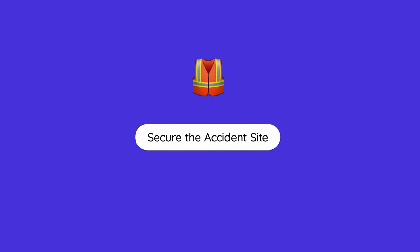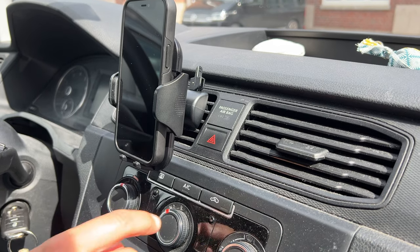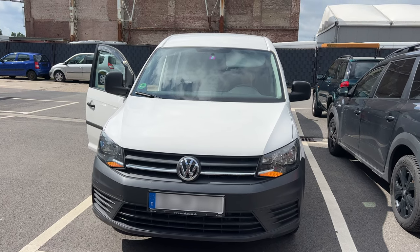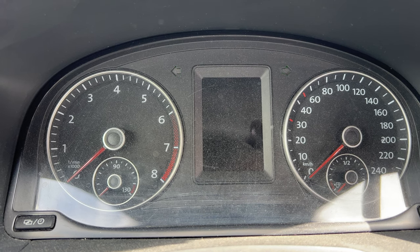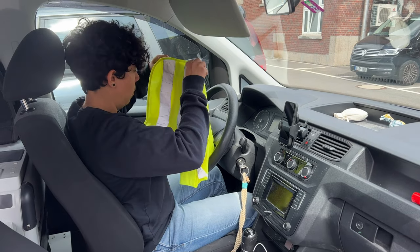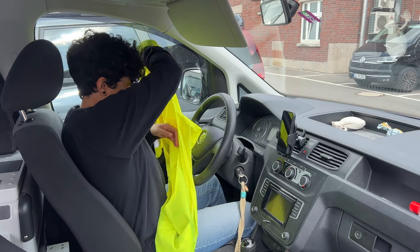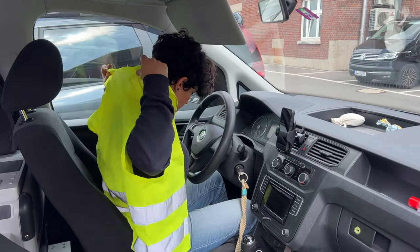Number one, of utmost importance, is to secure the accident site. The first thing you need to do is turn on the hazardous lights or emergency lights. Put on your yellow or orange warning vest — it is actually mandatory to carry at least one of those vests in your car. And if you're on the autobahn, it is important that you do this before you exit the vehicle for your own safety.